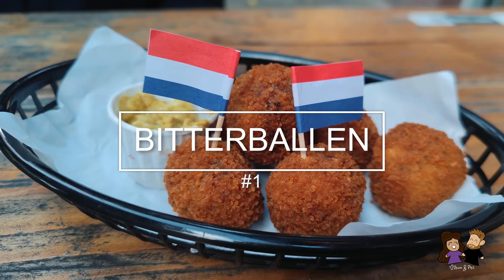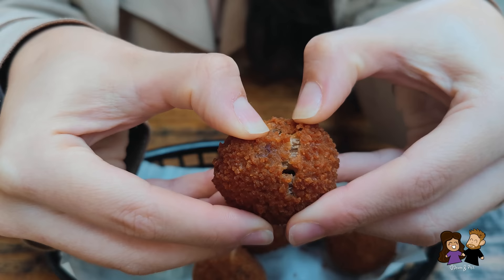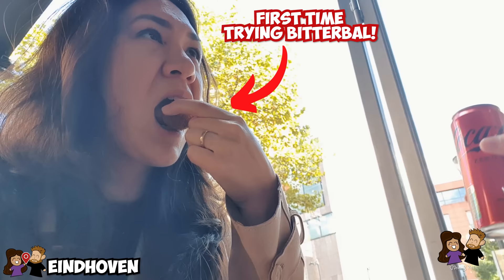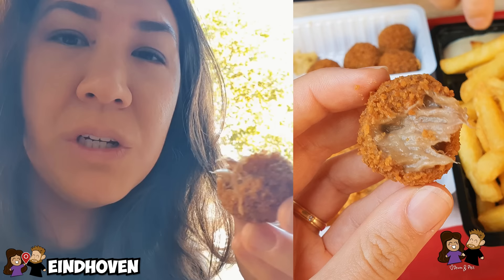Bitterballen are an iconic Dutch meat-based snack. It is a thick beef stew that has been breaded and deep-fried in a ball shape. I still remember my first time trying a bitterball last year. It was a big surprise in my mouth and it was so flavorful with chunks of beef inside. That's a whole stew in here. It has this cream — like cream of beef inside of it.